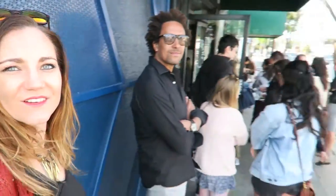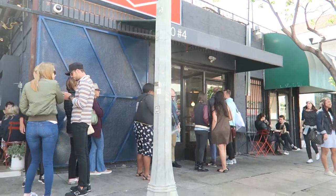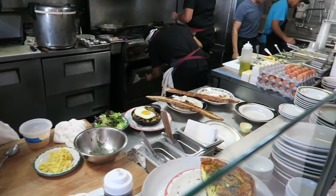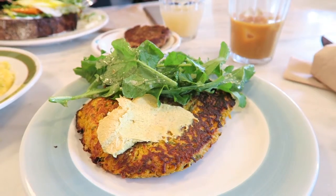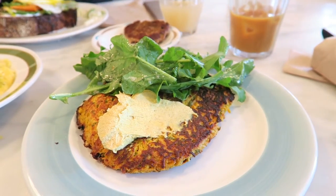Good morning! We're in Silver Lake, the hipster district of Los Angeles, and we're going for breakfast at Sqirl, which should be really really good. There's a line waiting for breakfast so that says something. I ordered the squash and chickpea pancake.